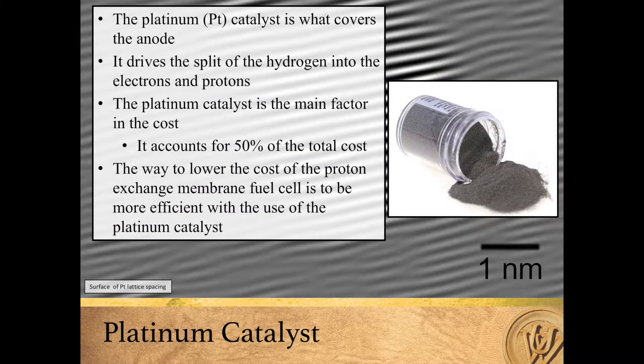A platinum catalyst covers the anode of the cell. It drives the split of the hydrogen into the electrons and protons. The platinum catalyst is the main factor of the cost, as it accounts for 50% of the total cost. Using the platinum catalyst more efficiently will greatly decrease the overall cost of the cell.